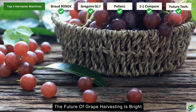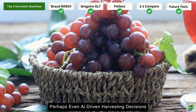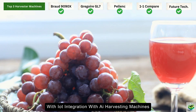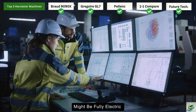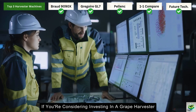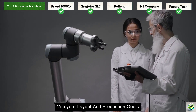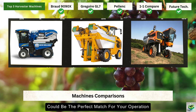Looking ahead, the future of grape harvesting is bright. We're likely to see even more automation, perhaps even AI-driven harvesting decisions, and an even greater focus on sustainability with IoT integration with AI harvesting machines. Who knows — the next generation of these machines might be fully electric or powered by renewable energy. If you're considering investing in a grape harvester, remember there's no one-size-fits-all solution. Take time to evaluate your specific needs, vineyard layout, and production goals. Any of these three machines could be the perfect match for your operation.